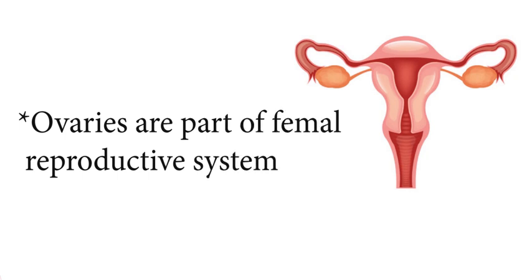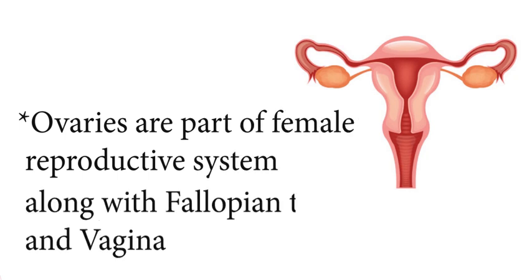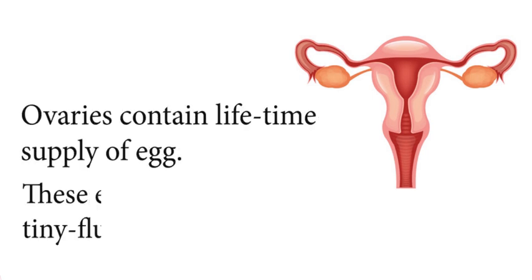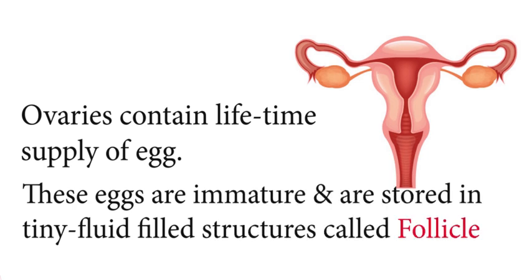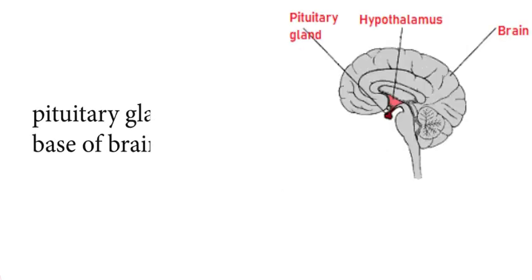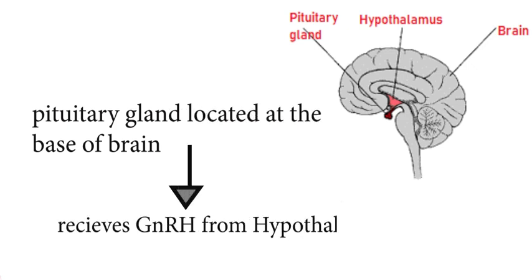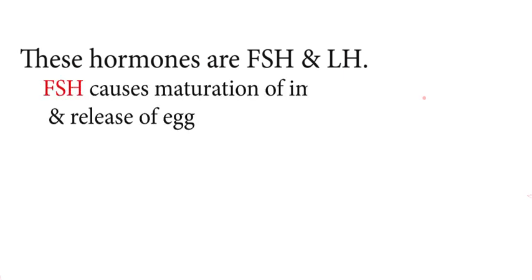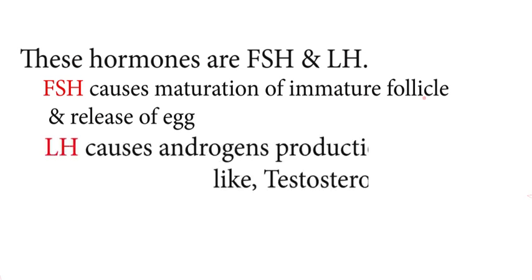The ovaries are part of the female reproductive system, along with the fallopian tube, uterus, and vagina. Ovaries contain a lifetime supply of eggs. These eggs are immature and are stored in tiny fluid-filled structures called follicles. The pituitary gland, located at the base of the brain, receives gonadotropin-releasing hormone from the hypothalamus and produces hormones that regulate the function of ovaries — these hormones are FSH and LH.